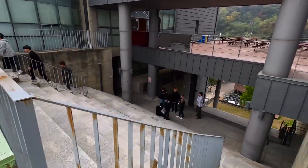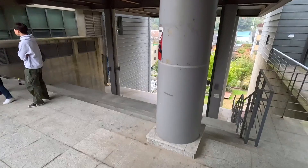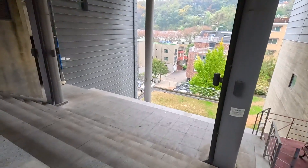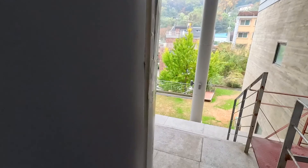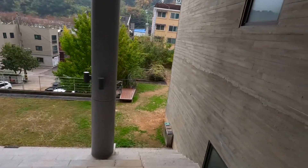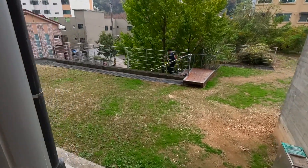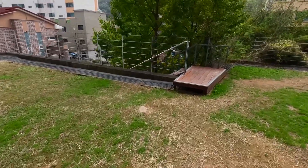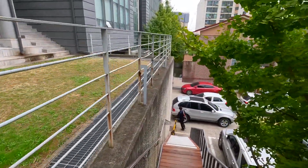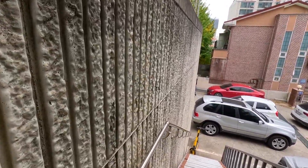Now I'm heading to the basement floor of the RE Vision Center. There is also a global village for foreign students — a dormitory for students who come from other countries. They live in small two-story houses. If you are a Korean student, you can apply to be a dormitory supervisor and live with foreign students for a semester or more. The house right in front of us is the global dormitory.